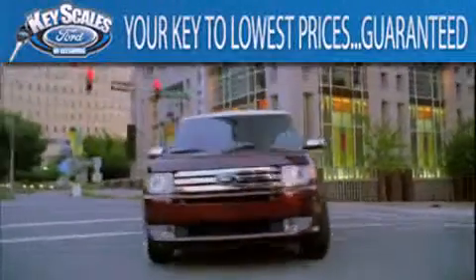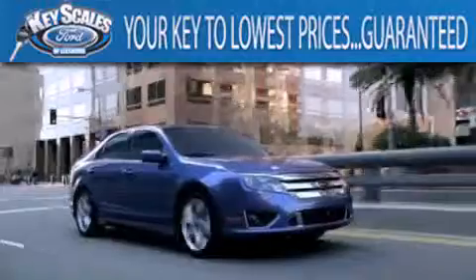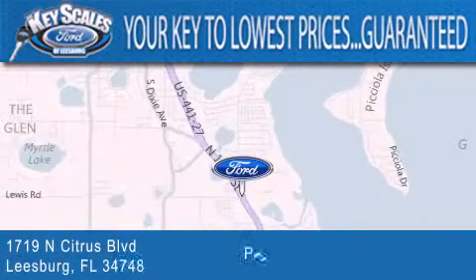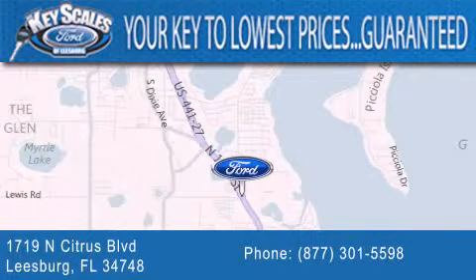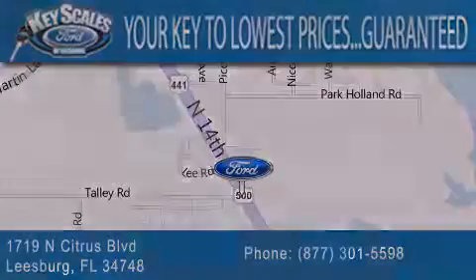Key Scales Ford is family owned and has been serving Central Florida for 45 years in the same location. We are located at 1719 North Citrus Boulevard in Leesburg. That's what the key to your best deal is at Key Scales Ford.